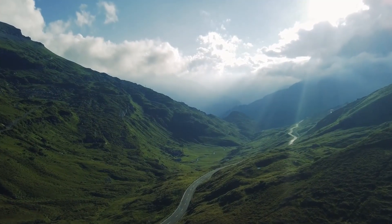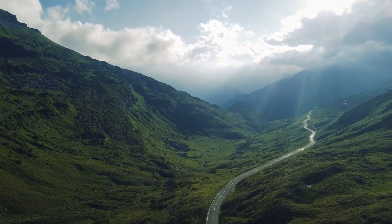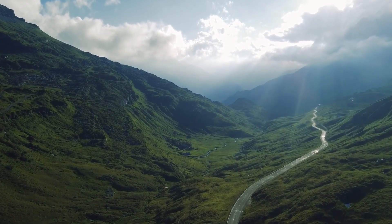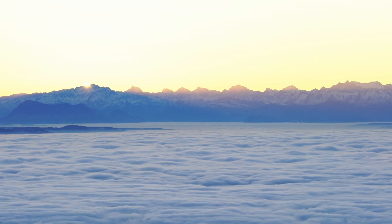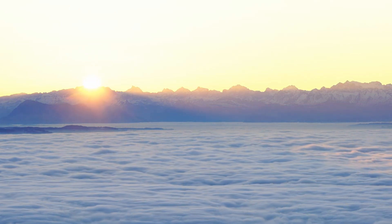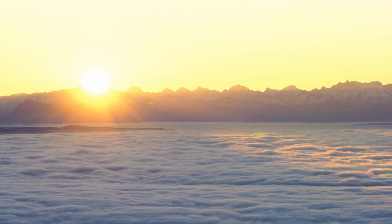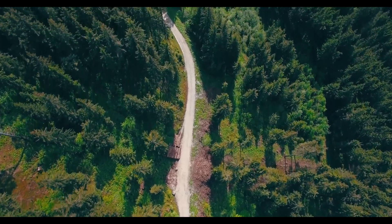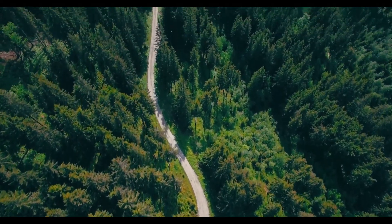As we conclude our visual odyssey, Zurich's tapestry of cultural and natural wonders leaves a lasting impression. From the historic streets to the tranquil lake and vibrant cultural scenes, the city is a photographer's dream and a traveler's delight. These 10 attractions are but a glimpse into the myriad of experiences that await in the majestic city of Zurich. May your own journey there be as visually rich and infinitely memorable.